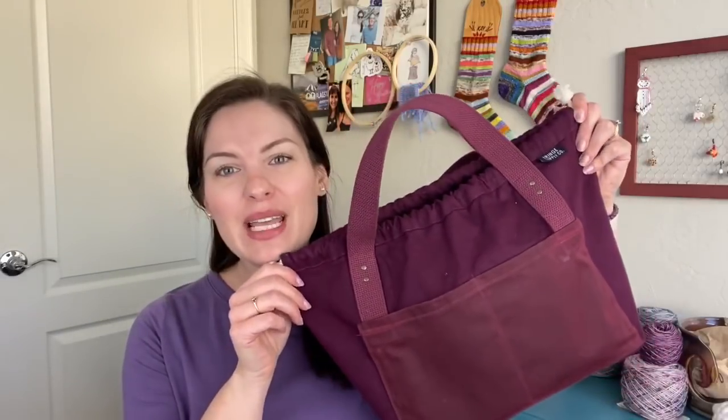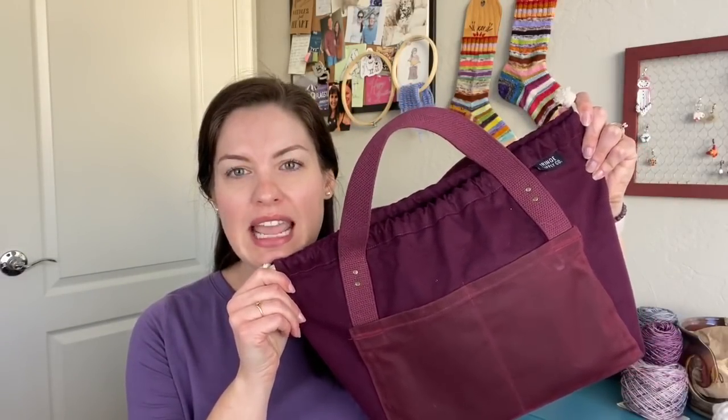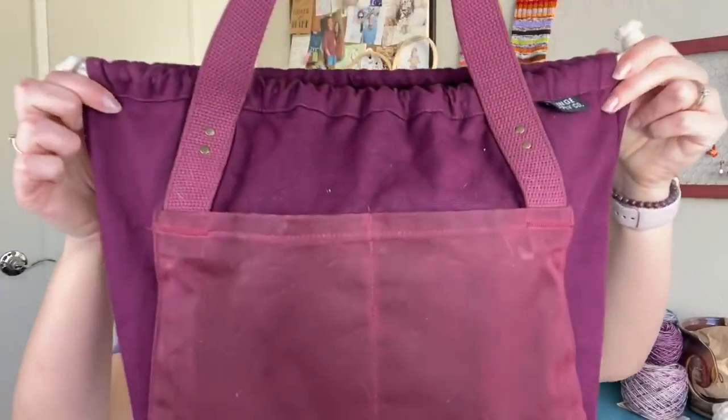I have three works in progress to share. First up, something you guys haven't seen in a while and there still hasn't been a ton of progress, but it's at a different point than last time. I've got it in my Fringe Supply Co. Town Bag — definitely one of my favorite bags; great size, has pockets, very sturdy. And in here I have my Olive Leaf Pullover.